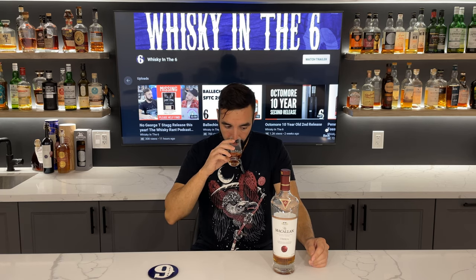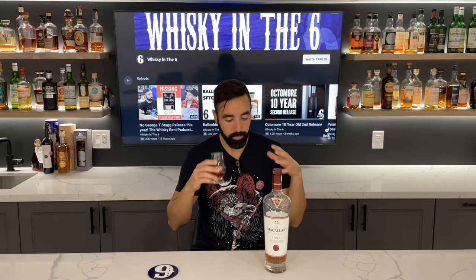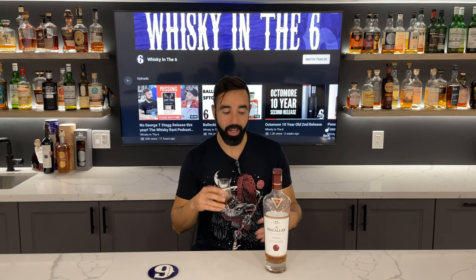On the back it says matured exclusively in sherry seasoned oak casks. We know that Macallan always seasons their casks — they're not actually buying old sherry casks that had sherry in them for decades. They just pour some sherry in their casks, let it sit for a couple years if that, and then put their whiskey in there. Their wood is highly touted amongst cooperages, and the way they put their barrels together is still highly respected, but the fact that they're not getting high-end sherry casks anymore is a little bit concerning in my opinion.